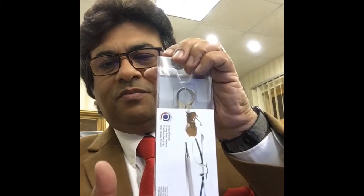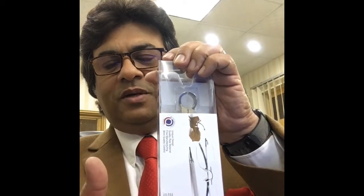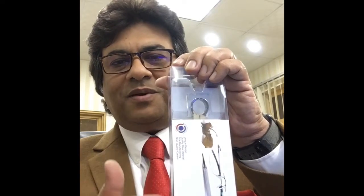There we have some information about our company: logo, company information, email address, website address, telephone, and everything about our company.